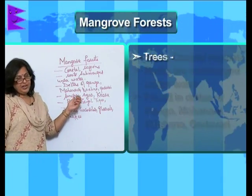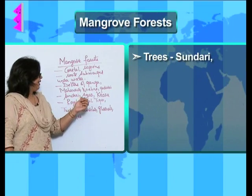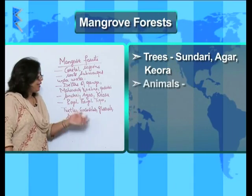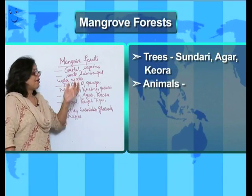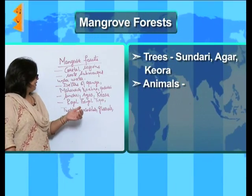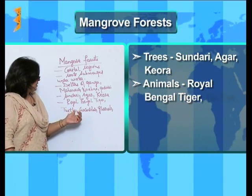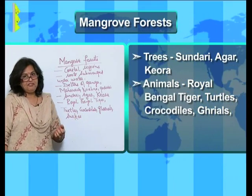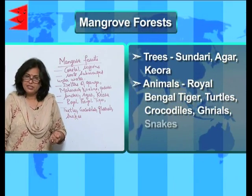The main trees found in mangrove forests are Sundari, Agar and Kyora. The animals found in the mangrove forest are the Royal Bengal tiger, turtles, crocodiles, gharials and various kinds of snakes.